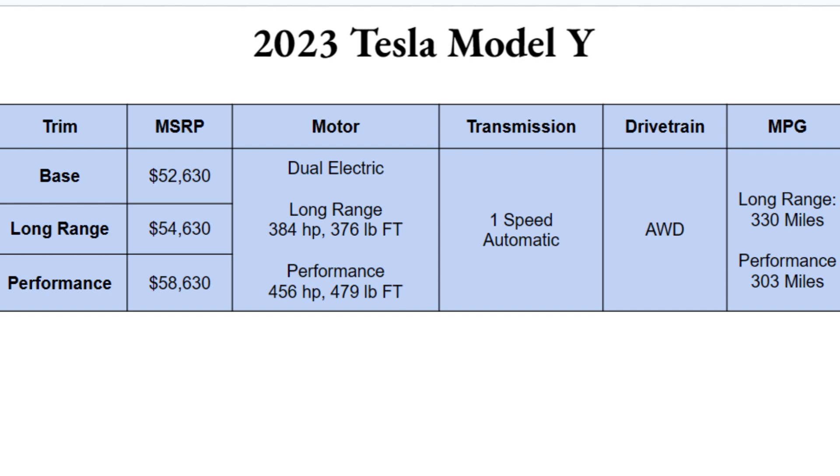All three trims will have dual electric motors. The long range gives you 384 horsepower and 376 pound-feet of torque, while the performance trim gets you 456 horsepower and 479 pound-feet of torque. So although both are dual electric, the performance trim does give you significantly more power — they named it correctly. All trims are paired with a one-speed automatic transmission.